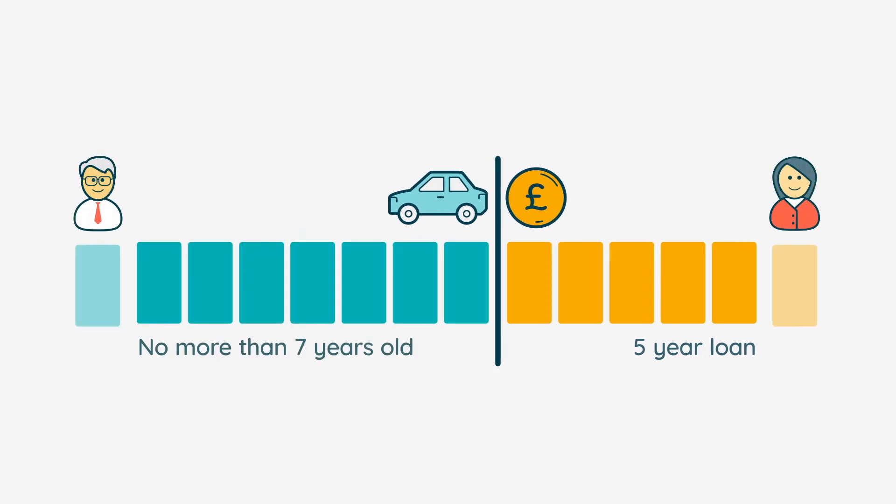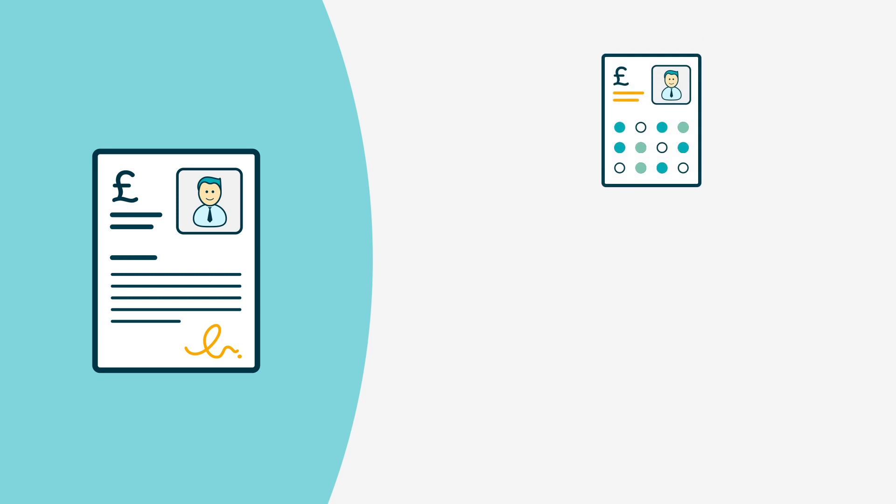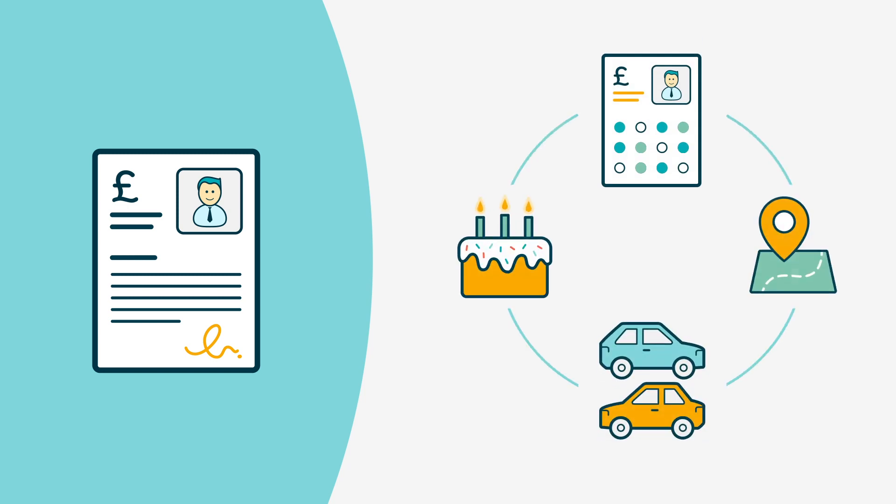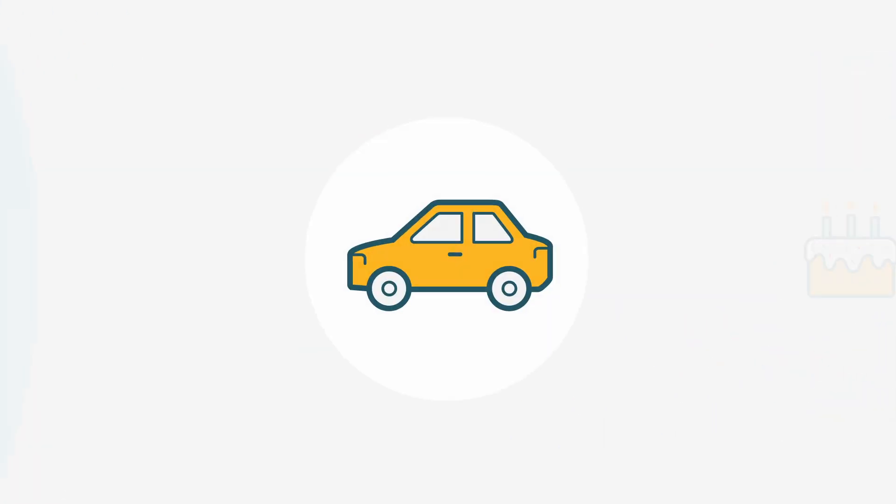Some lenders may make exceptions and consider each application individually. Factors such as a strong credit profile and type of car can influence the requirements around age and mileage. However, the lender may request extra checks on the car, such as a full MOT or HPI check.